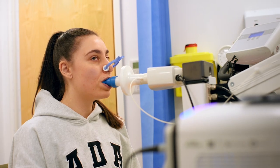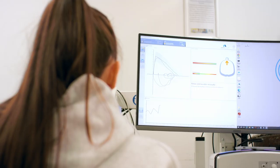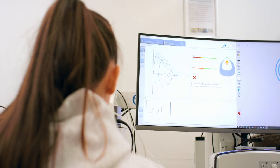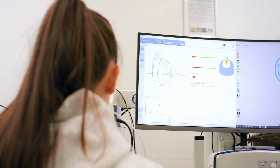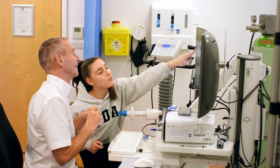We offer a range of different lung function tests here at the Alexandra Hospital depending on which aspect of lung function your consultant is investigating. These include a spirometry test, which is a simple blowing test, a gas diffusion test to assess the efficiency of the transfer of oxygen into the body, and more complex tests involving a whole body plethysmograph.